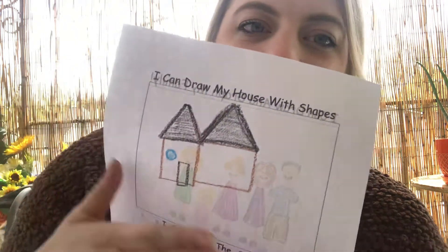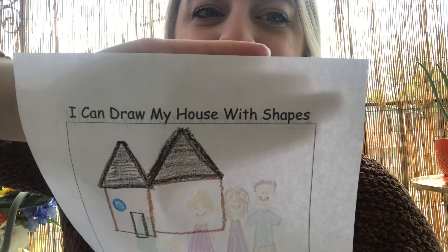That's only one part of our math work for this afternoon — I have two parts. The other side is also fun. You're going to draw your house with shapes.